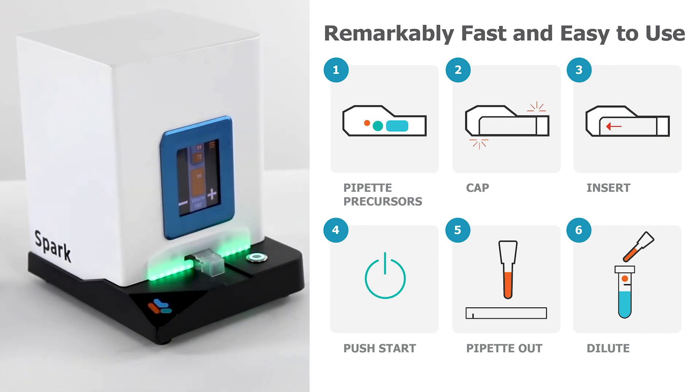Start operating the Spark with little to no training. Formulations are ready in seconds, and they can be made on demand in a sterile hood for immediate cell culture application.